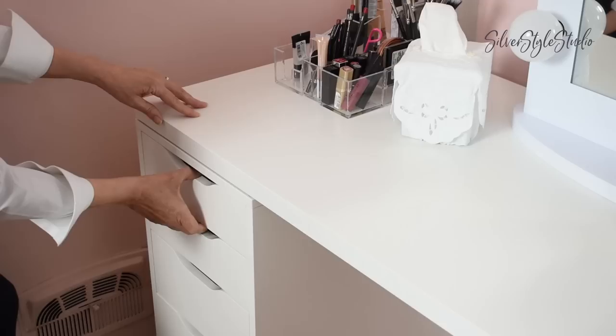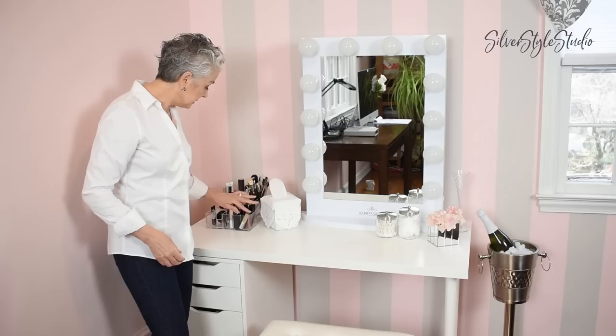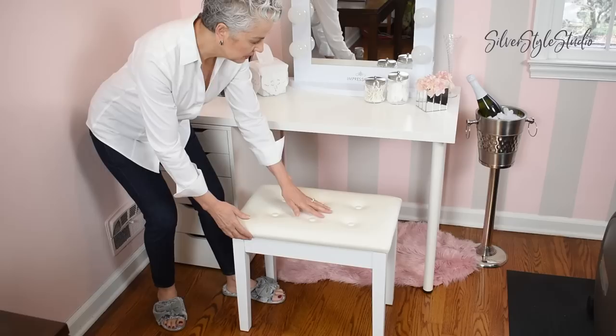So this is my IKEA desk turned vanity and I think it worked out really well. It has lots of nice drawer space so I can put all my makeup palettes in there. I do have a little extra caddy here for some things that I use on a day-to-day basis so I can get out of the house really fast — I can just grab that, put on a little makeup and go.